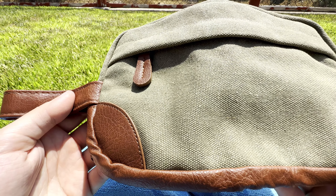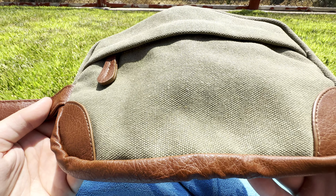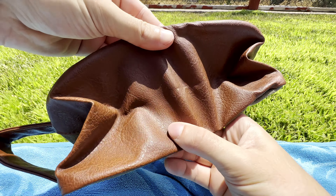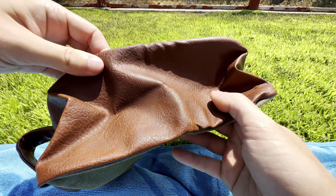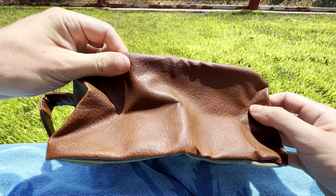It's one large main compartment with a skinnier zippered pocket on the outside. The inside features a mesh zippered pocket as well as three mesh slots. The bag dimensions are 10 by 5 by 5.5 inches, and it features a handle on the outside made of the same leather material as the trim.